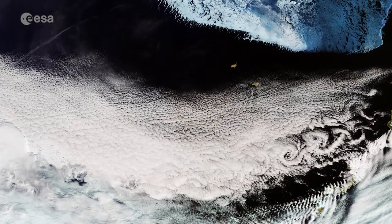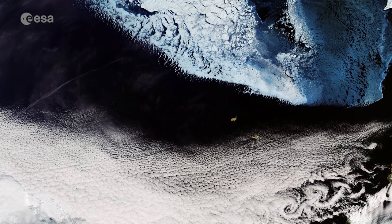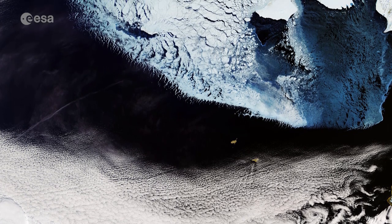Hi, I'm Kelsea Brennan-Wessels and you are watching Earth from Space on the European Space Agency Web TV. The Copernicus Sentinel-3A satellite brings us over the Bering Sea, north of the Alaska Peninsula, on March 26.